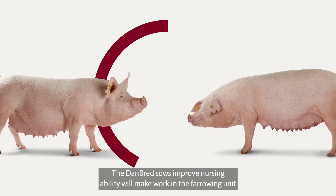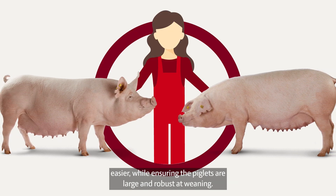The Danbred sow's improved nursing ability will make work in the farrowing unit easier, while ensuring the piglets are large and robust at weaning.